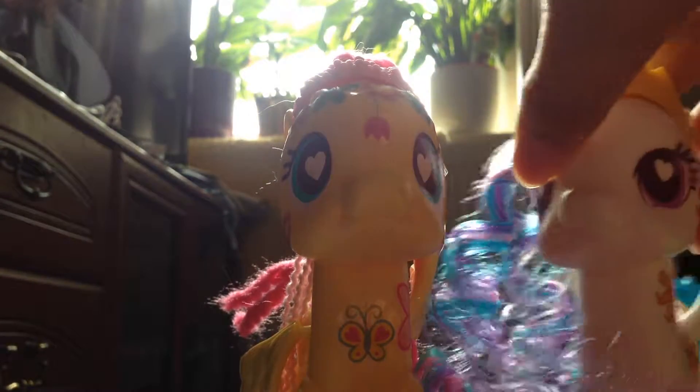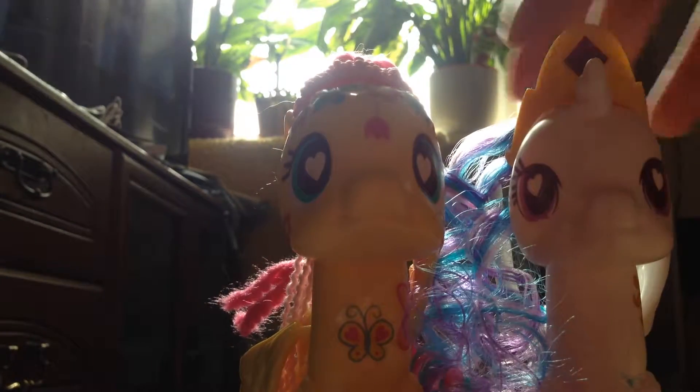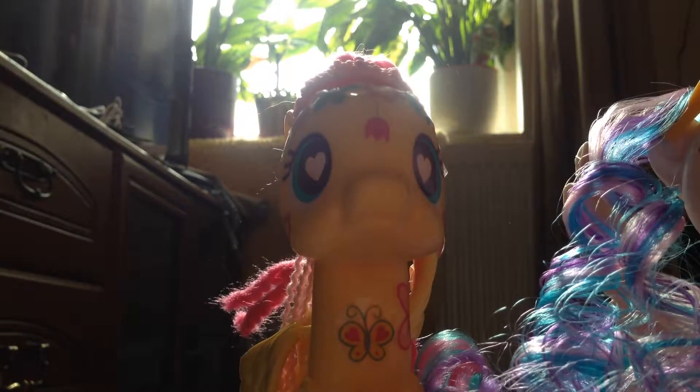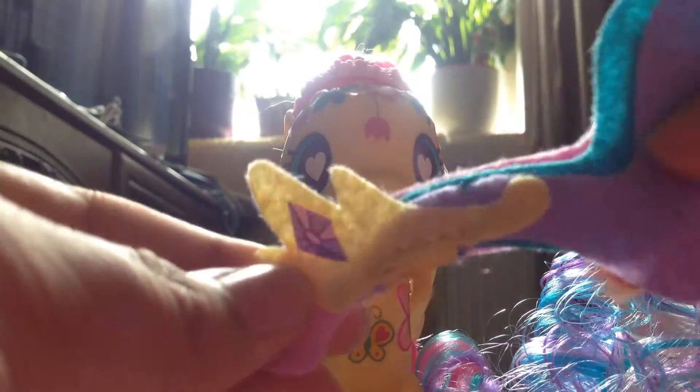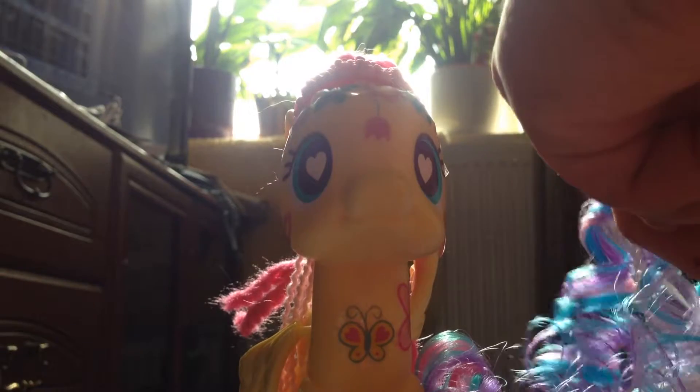The Celestia one is also quite cute. It comes with this crown and a bit of mane which is quite long. Same eyes but a different colour. These felt tail pieces come with it, and it looks like it's swathing — same with the tail.